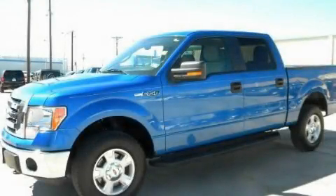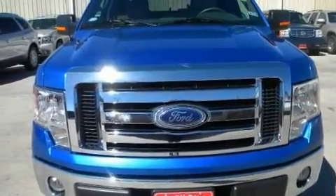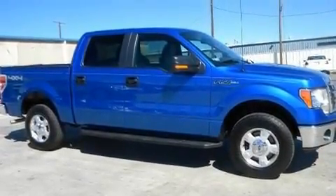This is a 2010 Ford F-150, made for the job site, the trail, and the town. It has a 5.4-liter, eight-cylinder engine and a six-speed automatic transmission.